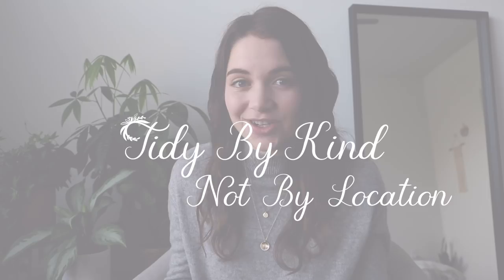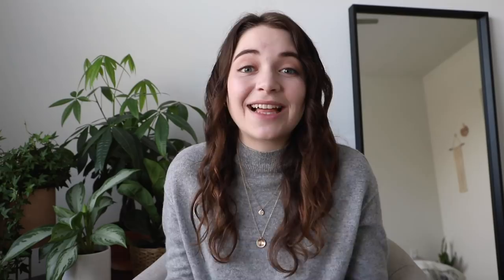Number four really dives into the actual decluttering process. According to the KonMari method, step four is to declutter by kind, not by location. It can be tempting to declutter by room — kitchen, living room, bedroom — but the KonMari method suggests you declutter by kind instead. So if you want to declutter your shoes, you would take all of your shoes from storage, from your entryway, from your closet — anywhere shoes are stored — and declutter all of them at once. One of the biggest benefits is that you can fully see exactly how much you have of something, and you avoid going through the same kinds of items multiple times.